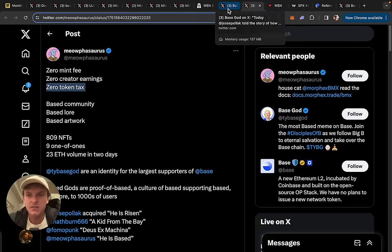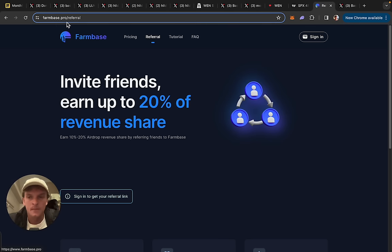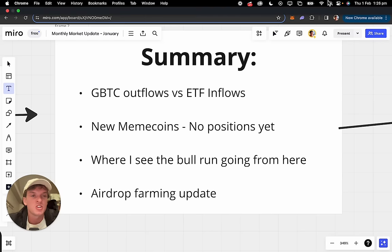That's everything for this video. Quick summary: I think GBTC outflows will decrease and ETF inflows will increase, eventually making price go up. Two new meme coins to watch — not buying, just keeping an eye on them: one from Base, one from Solana. I think 2024 is a good year. ETF inflows will increase as price goes up because everyone loves chasing price. You can do airdrop farming automatically through my site, farmbase.pro — we're adding Solana very soon, probably in a week or so. Thanks for watching. See you in the next video. Cheers.